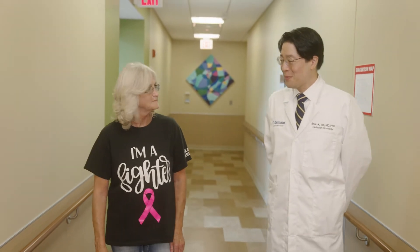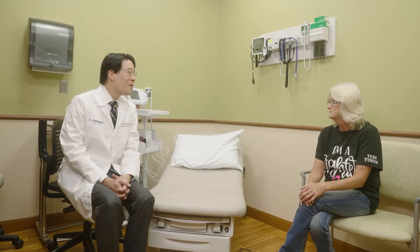I use proton therapy to treat a wide variety of cancers including brain tumors, breast cancer, prostate cancer, lung cancer, and esophageal cancer.